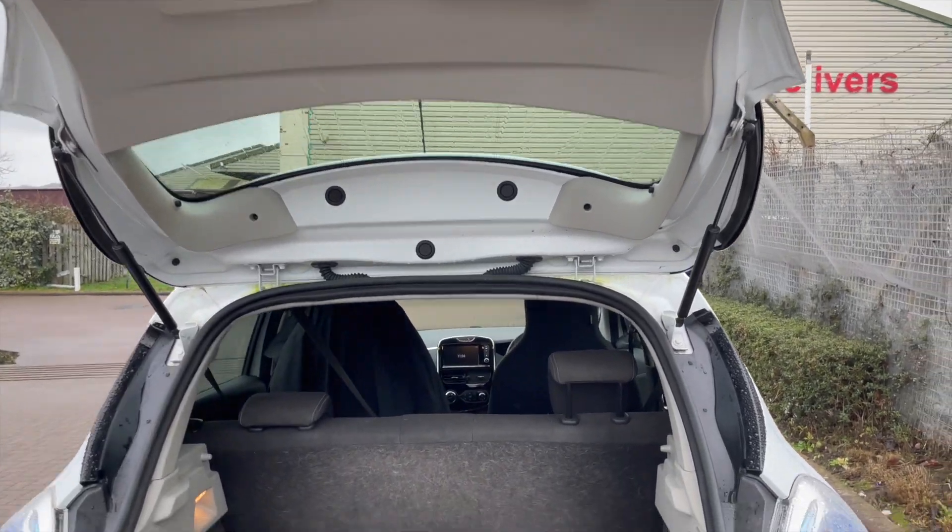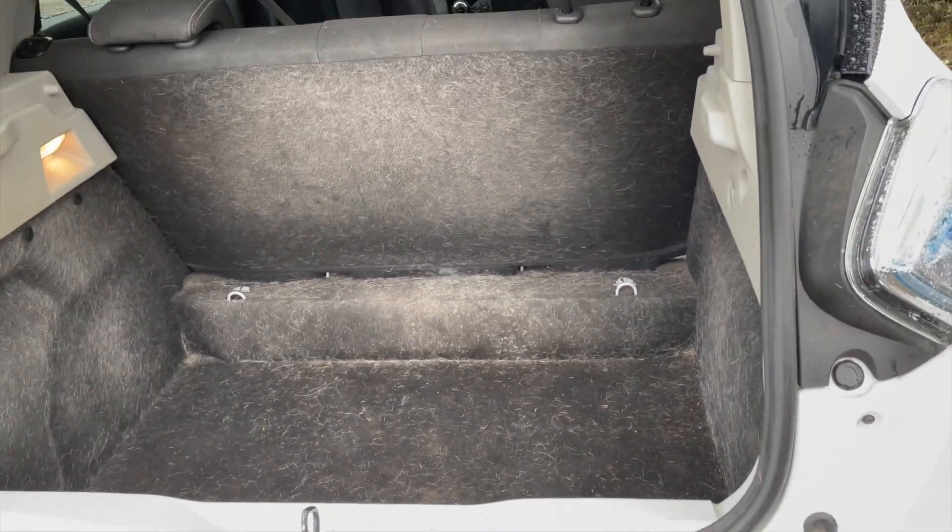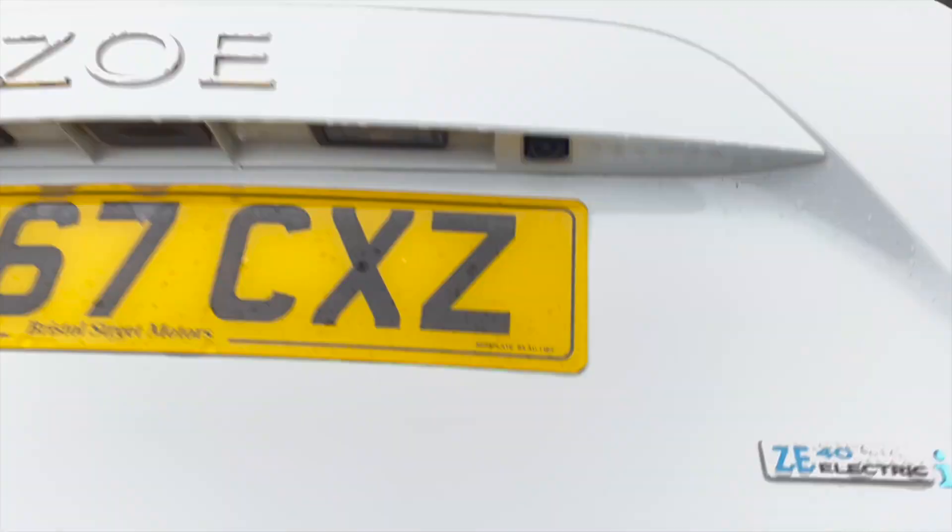Wow, yes - massive difference, massive difference having those new struts on there. So that's good. Now look at this - and actually I just noticed that's damp. It's got damp and mold in it, which is nothing to do with the Husky liner. I don't think it'll get wet - perhaps it's to do with the struts, the boot not closing properly, getting water in there.